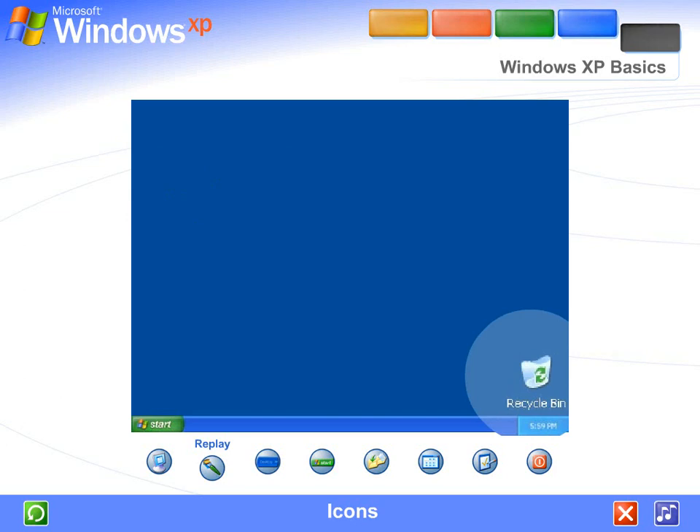The first time you start Windows XP, you'll see only one icon — the Recycle Bin, where you can send files you wish to delete from your computer.